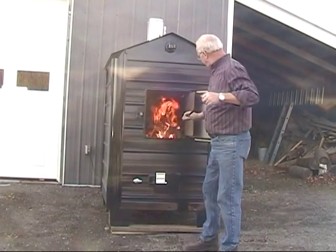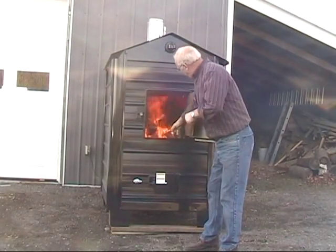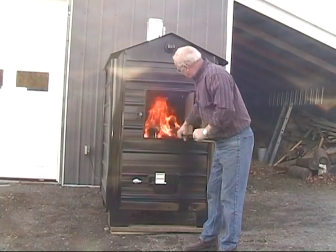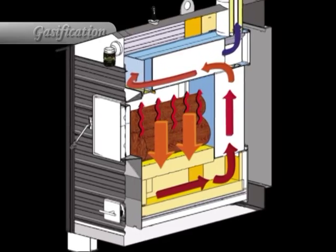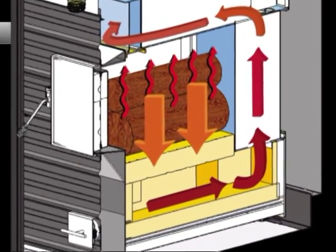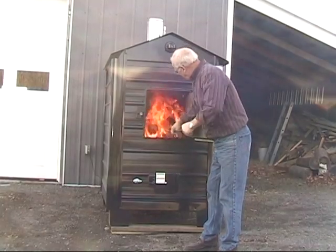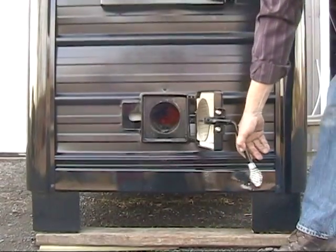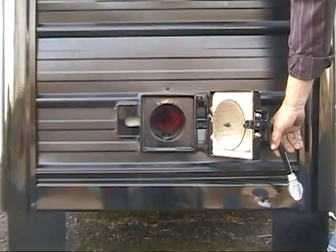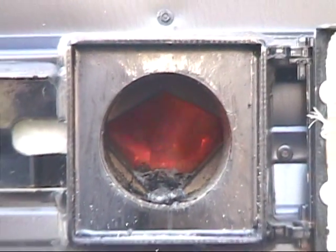This level of efficiency is achieved through a process called gasification. Gasification furnaces use a two-chamber design to burn both the wood and the gases released by the wood. The fuel burns in the firebox, the primary burn chamber. Ash and gases are forced down into an insulated secondary burn chamber, where temperatures reach more than 2,000 degrees Fahrenheit — hot enough to burn off the gases.